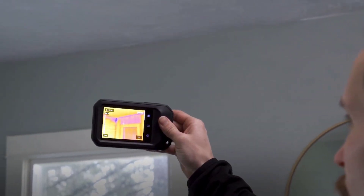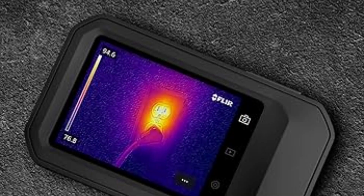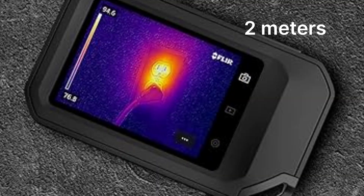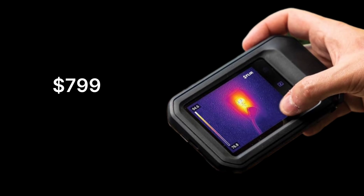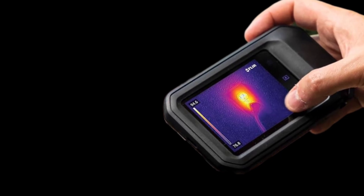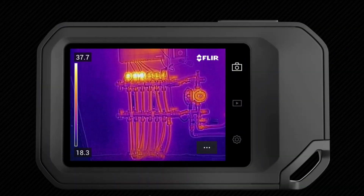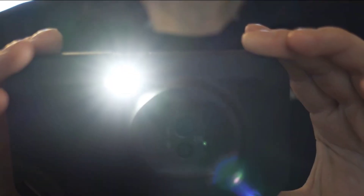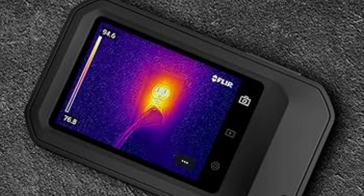Built for real-world job sites, the IP54-rated C5 is dust and water-resistant, and can survive drops from up to 2 meters. It's pocket-sized yet rugged, making it a reliable companion for fieldwork. At $799, the FLIR C5 isn't the cheapest option, but its Wi-Fi connectivity, cloud storage, and rugged build make it worth the investment. If you need a powerful, compact thermal camera that simplifies inspections and reporting, this is a top-of-the-line choice.